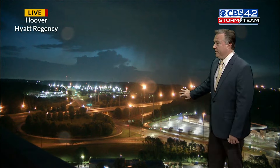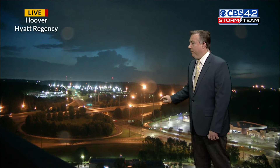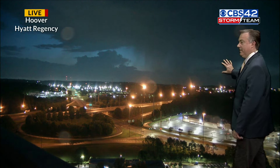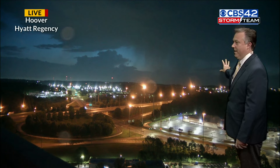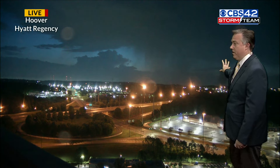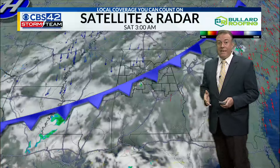Here's a live view from Hoover, the Hyatt Regency. Traffic is light along 459 and Highway 31. You can kind of see the rain draped across the horizon there. That's still associated with what I just showed you on radar with that thunderstorm, but that will continue to weaken here early this morning.